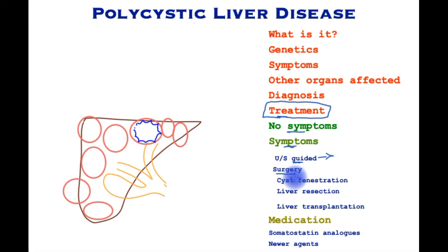Surgery has been deployed with good effect; however, recurrences and recurrent symptoms may occur in a fair number of patients. Cyst fenestration is a safe surgical option which aims to de-roof the cyst and drain all of the contents out, thus reducing the volume of the liver and the pressure effects.